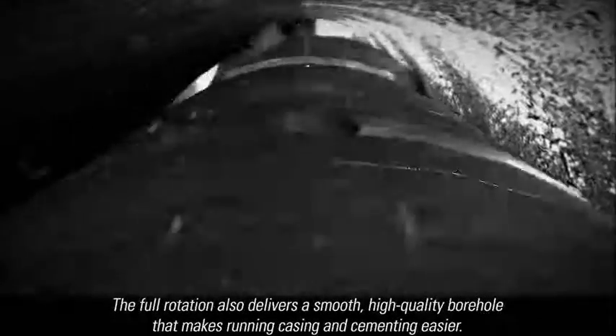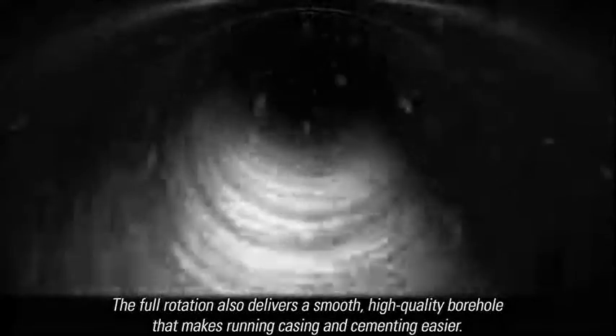The full rotation also delivers a smooth, high-quality borehole that makes running casing and cementing easier.